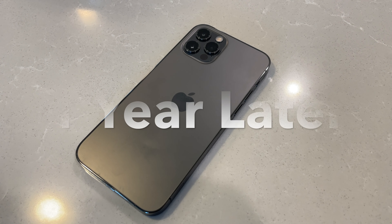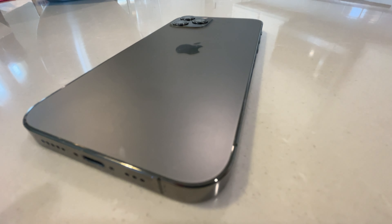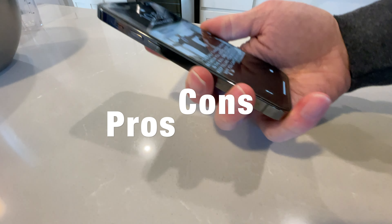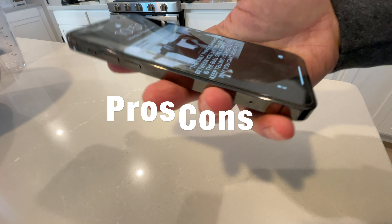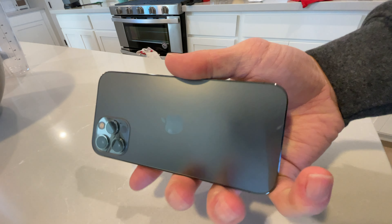What's going on guys, this is Justin, and this is my video of one year later with the iPhone 12 Pro and if you should buy it. I'm going to be going over some pros and some cons of the iPhone 12 Pro, and at the end of this video I am going to be coming to a conclusion on whether or not it's still a good buy and if you should choose the iPhone 12 Pro over some of the other phones available right now.